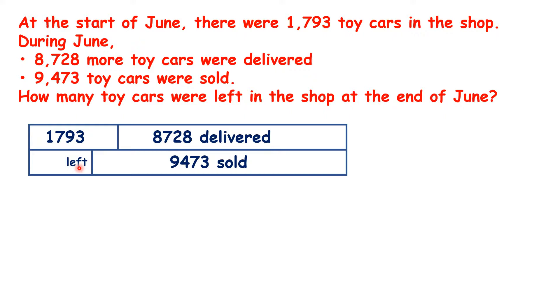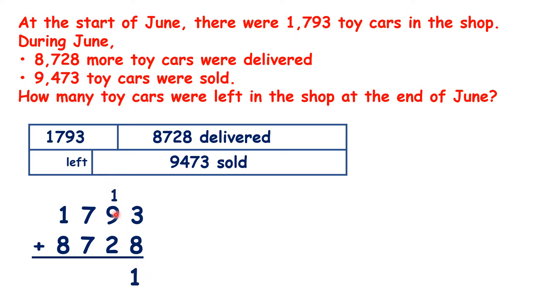So what do we need to do first? We need to work out how many toy cars the shop had to begin with. We need to add the numbers on the top line of our bar model. 3 plus 8 is 11. 1 plus 9 plus 2 is 12. 1 plus 7 plus 7 is 15. And 1 plus 1 plus 8 is 10. So there were 10,521 toy cars.